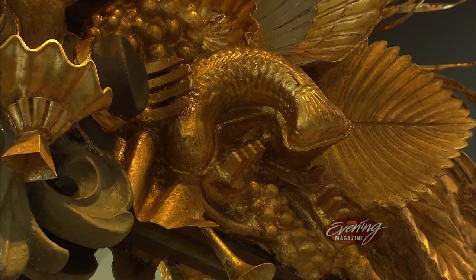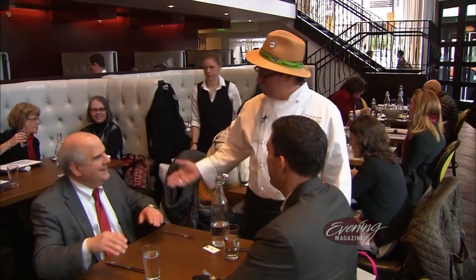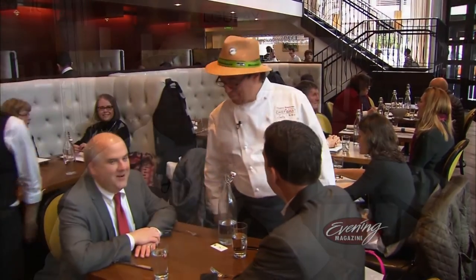With its eclectic ambiance and flavorful food, some want to compare it to restaurants back east — but don't. I've had many comments of people saying, oh, this looks like a New York restaurant. And I keep saying, no, no, no, this is a Seattle restaurant. It's downtown Seattle, Washington. When are we going to get the credit over New York, for crying out loud?